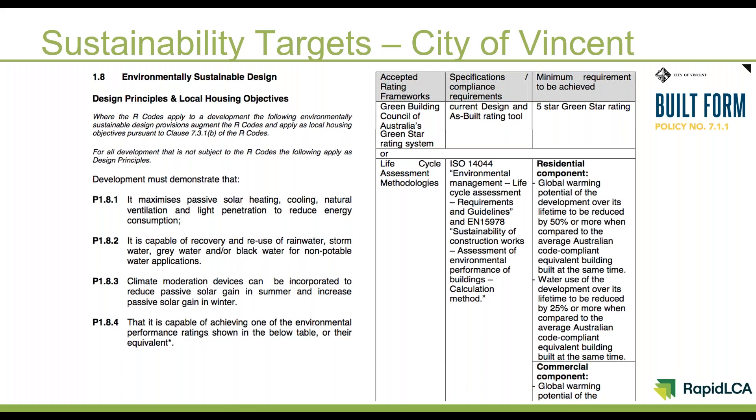The reason we chose lifecycle assessment as a methodology is that we really wanted to be able to quantify what we were achieving with our requirements. Initially we considered creating a checklist that applicants could tick off certain technologies and design features on. But we rapidly realised that not all technologies and design features are suitable for every context, and that we simply couldn't know how much of an impact we would be having through that checklist approach. We arrived at lifecycle assessment because it quantifies very clearly the amount of carbon and water saved over the lifetime of each development.